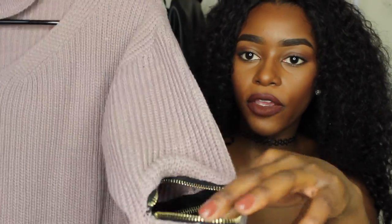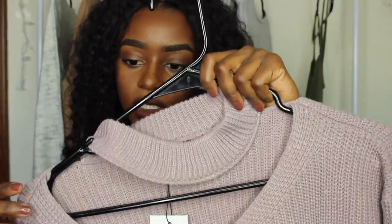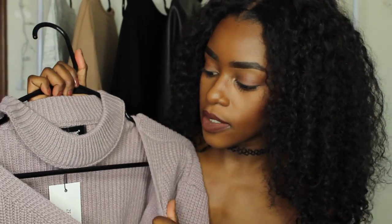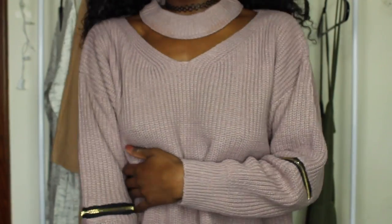You can open the zippers up, so if you wanted your elbows out that would be cute. It's really sturdy and it's going to last me a long time. I just put it on to show you guys and I am in love — this is the first time I'm trying it. It's a casual sweater but it fits me so well and it's warm. I'm in love.